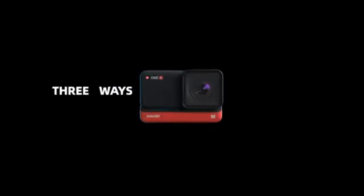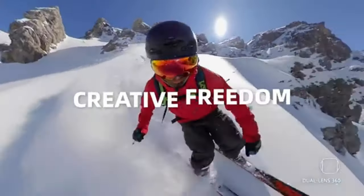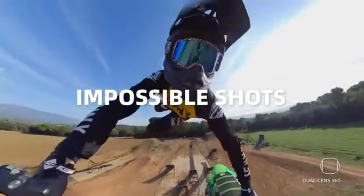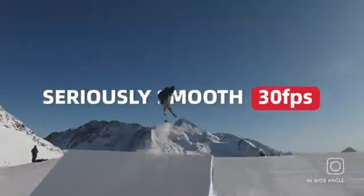Number four: Insta360 1R — versatile modularity. The Insta360 1R introduces a unique concept to the action camera world: modularity. This camera lets you swap lenses and modules to adapt to different shooting scenarios. With its 360-degree capabilities, the 1R captures immersive footage that puts you right in the heart of the action.